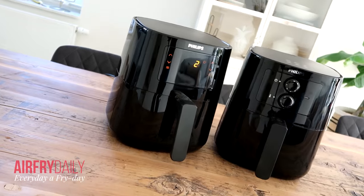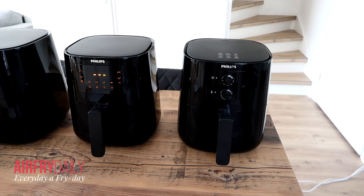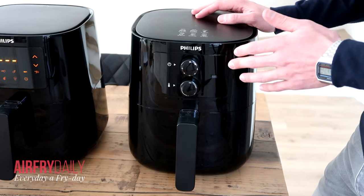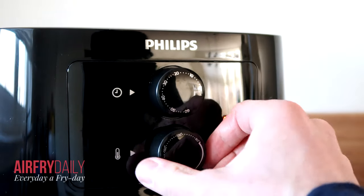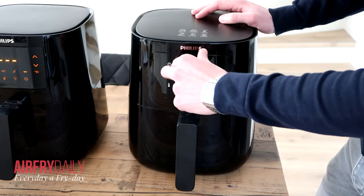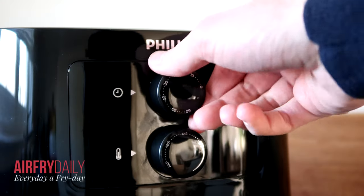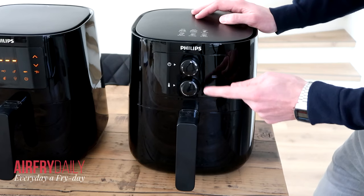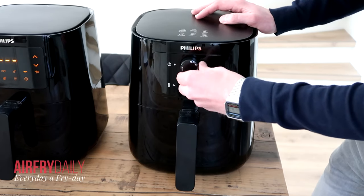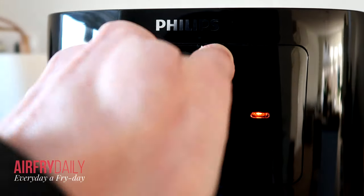The Essential L air fryers are compact in size and operate on 1400 watts of power. The weight is 9.9 pounds, which is 4.5 kilograms. The analog version has two rotating buttons — one for the timer, one for the temperature. The maximum time is 60 minutes. The rotating knob doesn't have a grip profile so it's a little slippery, and the two buttons are aligned quite close to each other, making them a bit difficult to operate.